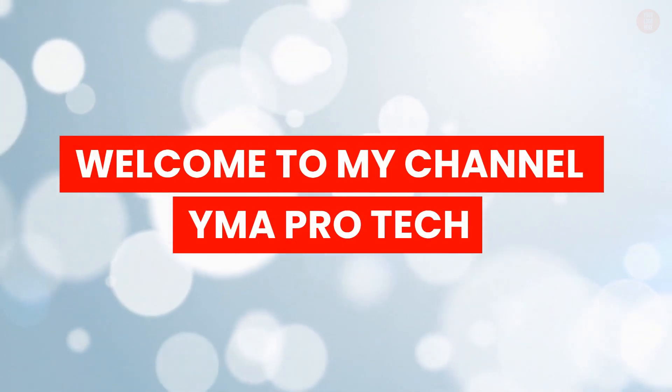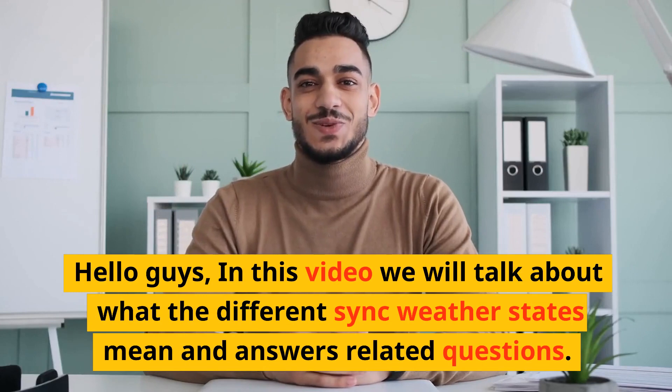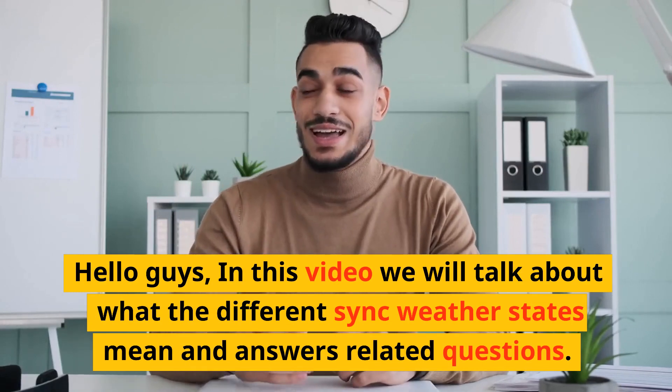Welcome to my channel YMA Pro Tech. In this video we will talk about what the different sync weather states mean and answer related questions.